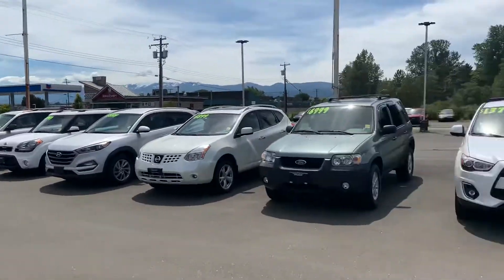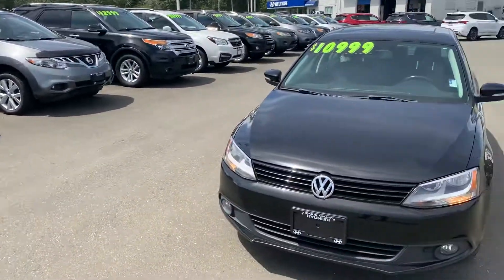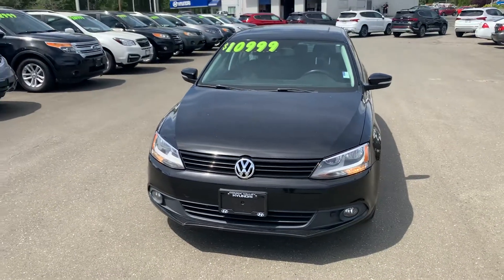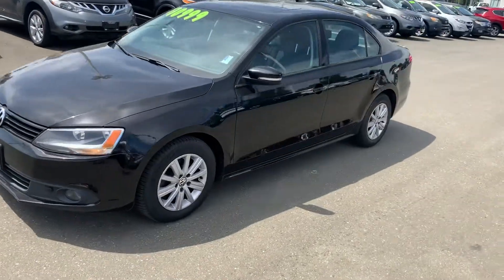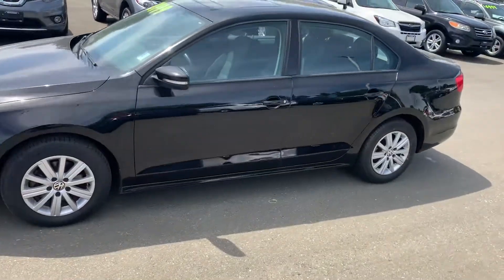Good afternoon, it's Jamie with Comox Valley Hyundai. This afternoon I'm featuring this 2014 Volkswagen Jetta. This one's in really nice shape — it's a VC vehicle and has been priced to move.